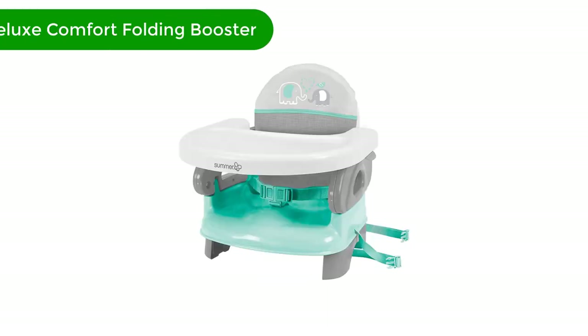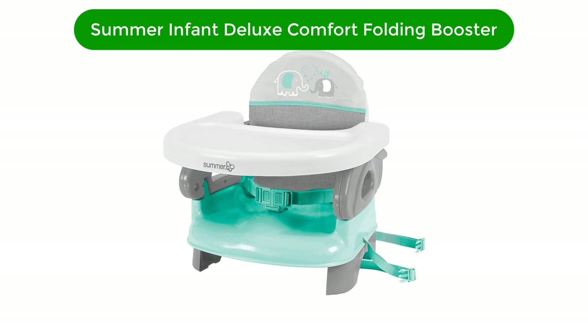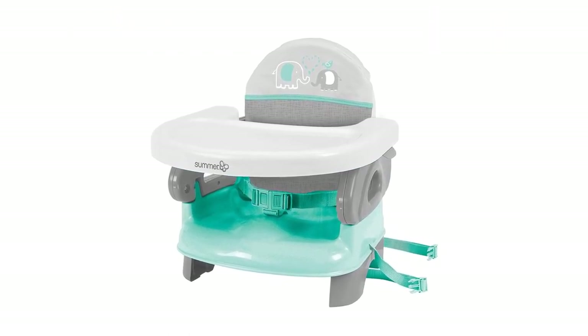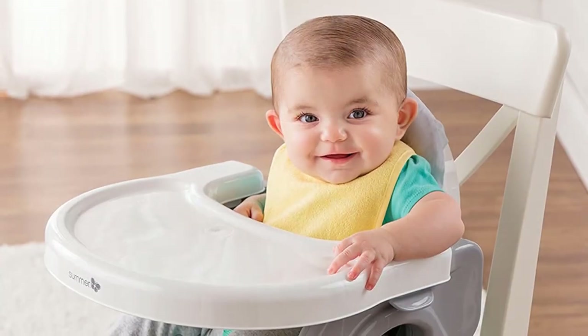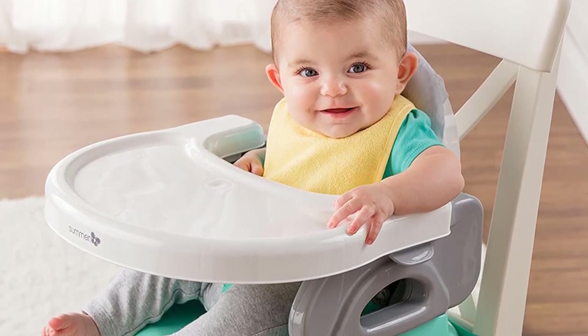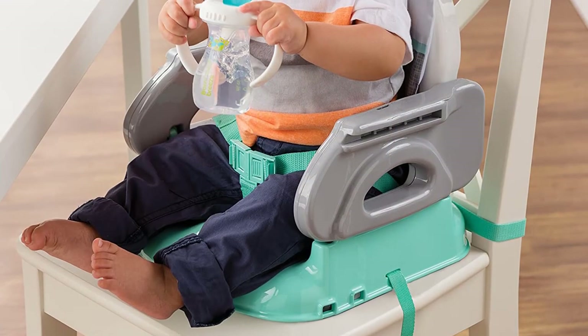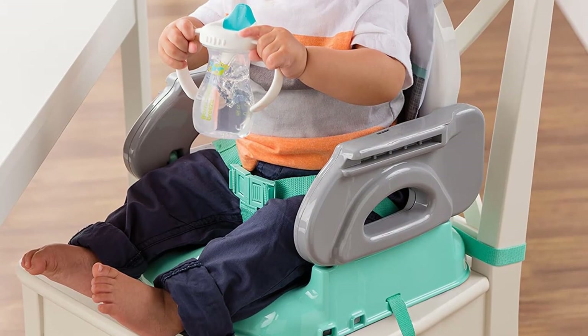Number 2. Our second best pick is the Summer Infant Deluxe Comfort Folding Booster. The Summer Deluxe Comfort Folding Booster is the cheapest option on this list, and almost a quarter of the price of the most expensive choice. Nevertheless, despite its budget price tag, reviewers praise its comfort, compactness, and ease of use.